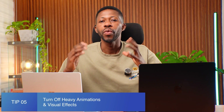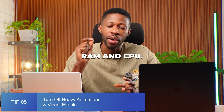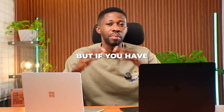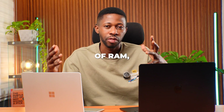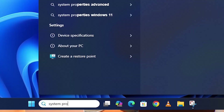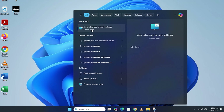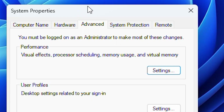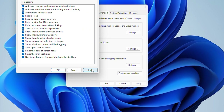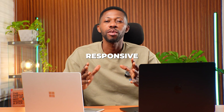Do this monthly for a cleaner and faster system. Tip number five is to turn off Windows animations and visual effects. Windows animations look nice but cost RAM and CPU. Turn them off, especially if your laptop has 4GB or 8GB of RAM. If you have 16GB or 32GB of RAM, you don't really have to worry about this tip. Go to System Properties, Advanced, Performance Settings, and select Adjust for Best Performance. Your laptop becomes more responsive instantly.